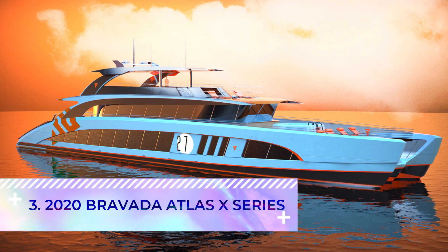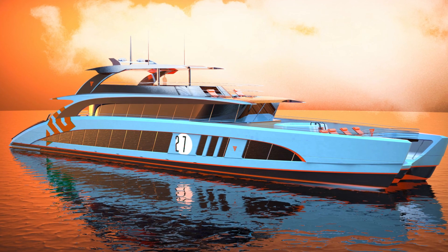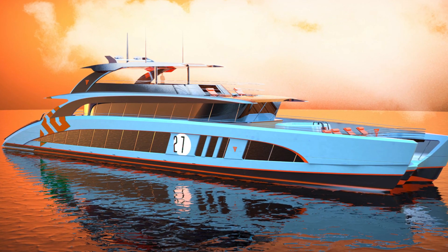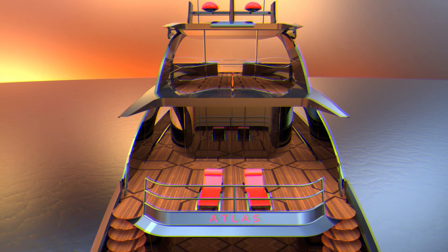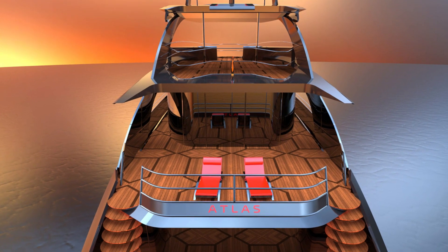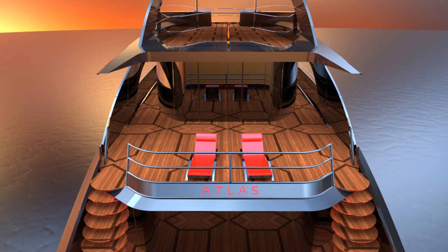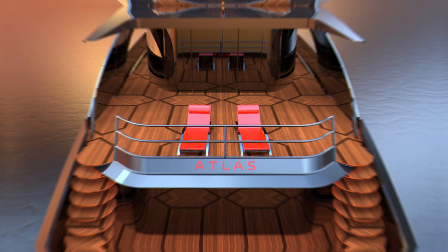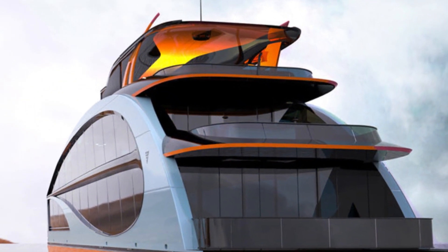Number three: the 2020 Bravada Atlas X Series. Bravada Yachts provides luxury bespoke houseboats that celebrate bold design and the wonders of water travel. The 2020 Bravada Atlas X Series is a four-story vessel complete with 16 bedrooms, five bathrooms, two kitchens, a hot tub, helicopter pad, movie theater, and more. By no surprise, this is their biggest model to date.